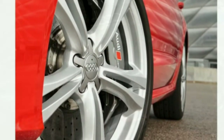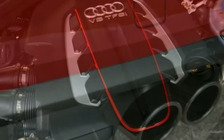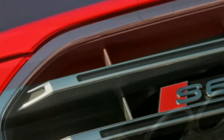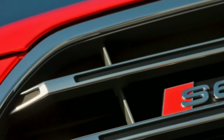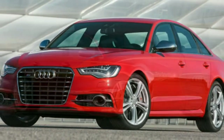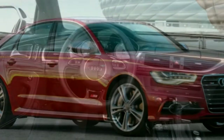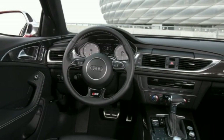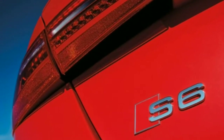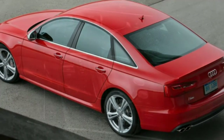The 2015 Jaguar XF 5.0 Supercharged is another option for the enthusiast buyer, but the Jag's interior may seem a bit dated by comparison. Also available are the 2015 Mercedes-Benz E550 and the 2015 Cadillac CTS V-Sport, both of which offer prodigious power and some personality too. But the Audi is arguably the most rewarding to drive, and it's certainly one of the best to live with on a daily basis.